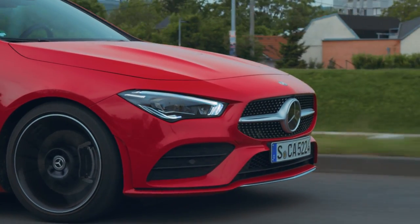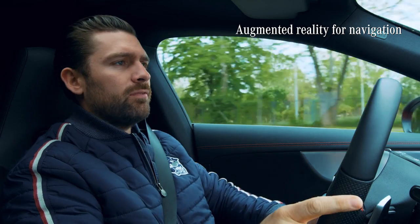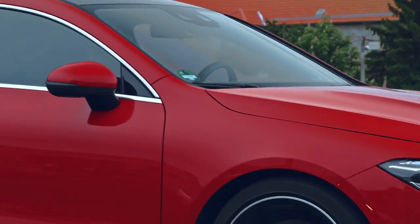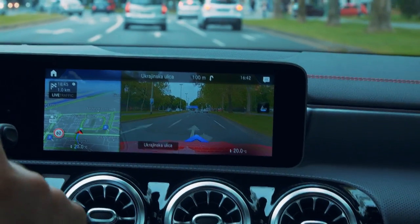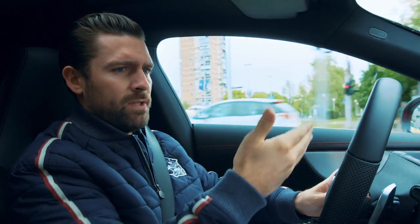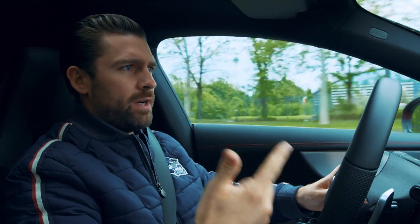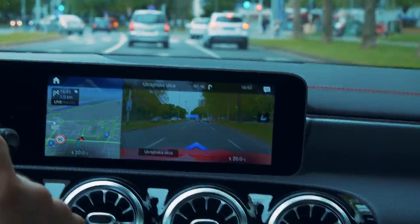One feature I really like is the augmented reality within the sat nav. What I'm seeing is a live view of the actual road in front of me, with all the information I need superimposed on top — road signs, traffic conditions. What I really like is how precise the turning indicators are for my route. Once you've tried it in difficult traffic situations, you're never going to want to drive without it again.